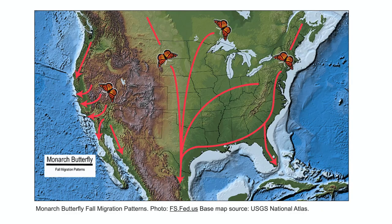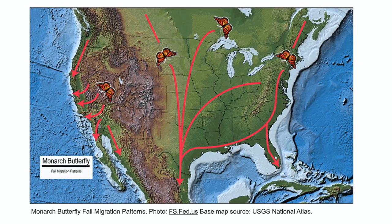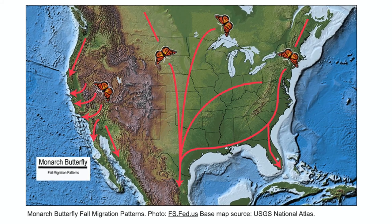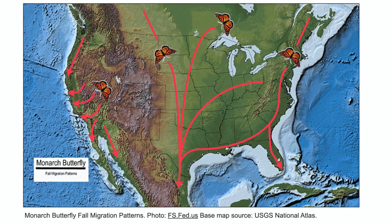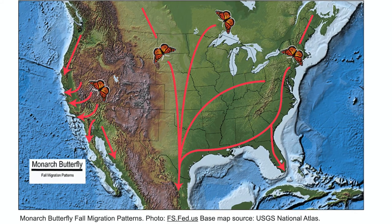The eastern sub-population is really amazing. They have several different flyways they can take depending on where they're coming from — down along the Atlantic coast to the Gulf, through middle America, or just the Great Plains. The flyways converge in southern central Texas, and then one single flyway goes down to Mexico. In the Sierra Madres, there are about 12 mountaintops where they winter in fir forests.